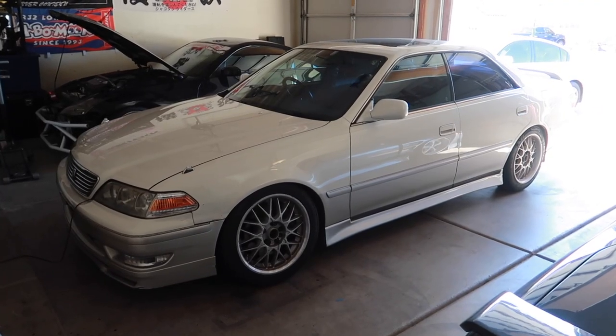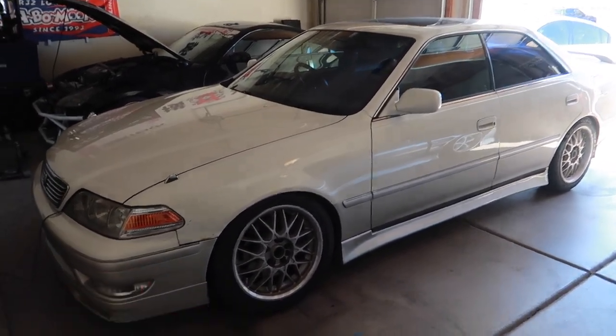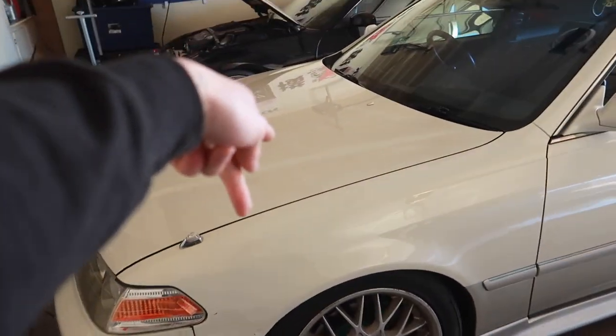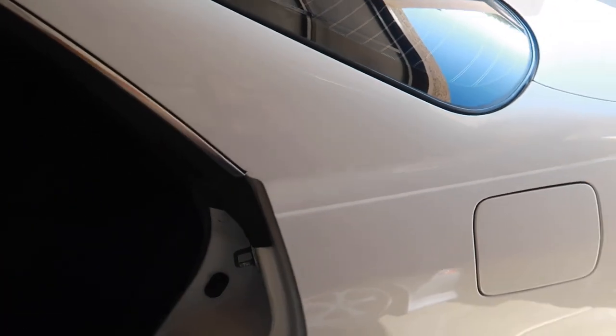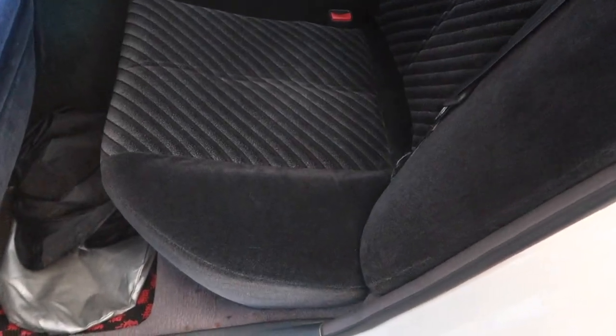The Mark 2 coilover removal is pretty self-explanatory: loosen the wheels, get on jack stands, wheels off. The front coilovers are easy - one bolt on the bottom, three bolts on top. For the rear we've got one bolt on the bottom, and in order to access the top hat bolts you have to remove the back seat, which is pretty easy. With force applied to the bottom portion it will lift up and there will be a clip there to access the interior.